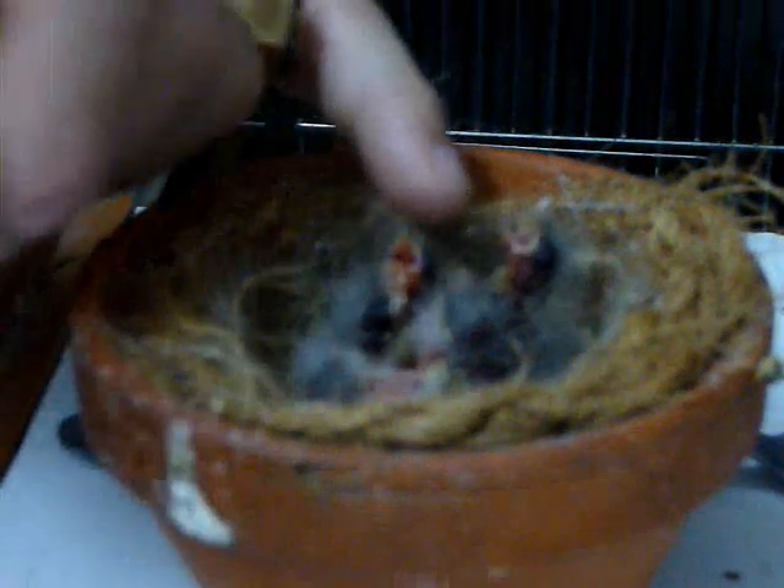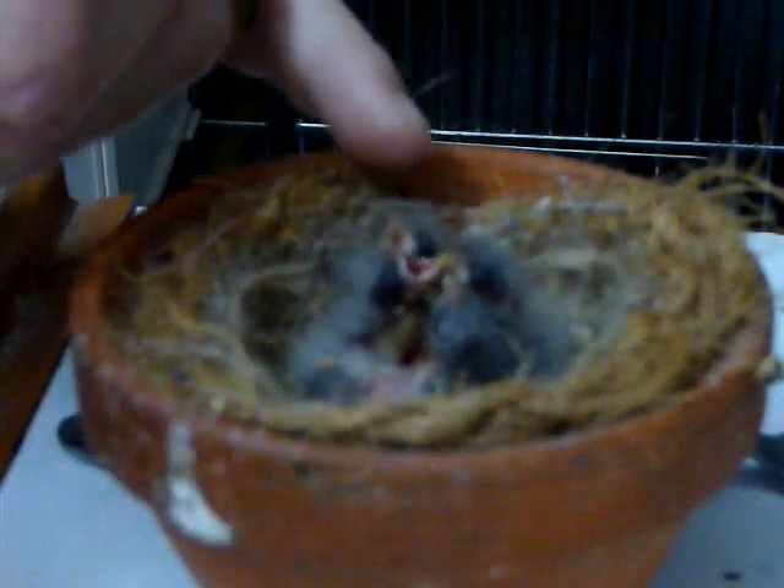En ce qui concerne le facteur cinnamon, c'est un facteur récessif lié au sexe. C'est-à-dire qu'il faut qu'il soit présent sur les deux chromosomes X du mâle pour être exprimé. La femelle, par contre, ayant un seul chromosome X — puisque sa formule est XY — ne peut pas être porteur de la mutation.